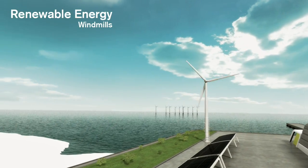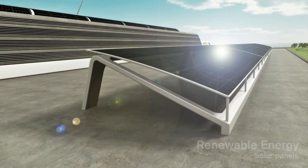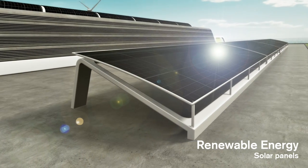An optimal mix of renewable energy sources will reflect local conditions, and port and industrial partners will be key for developing these installations.